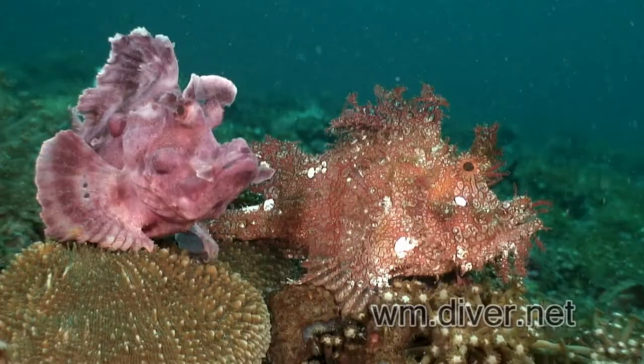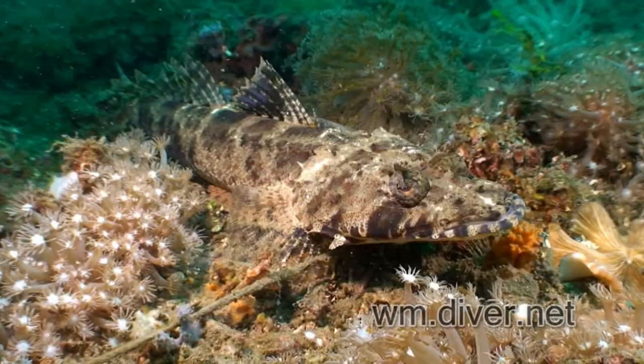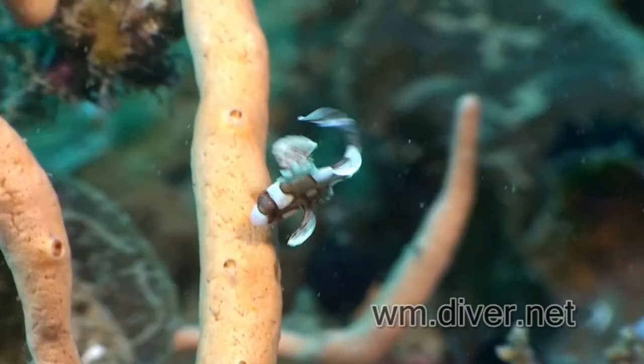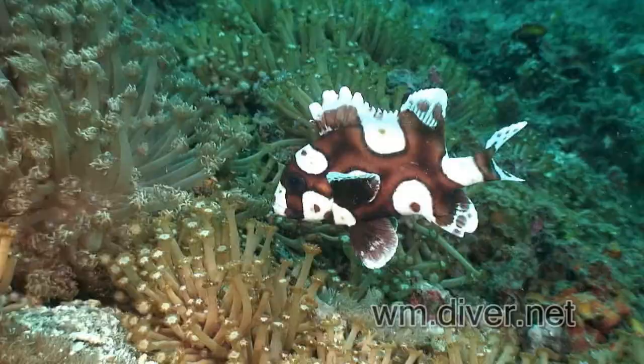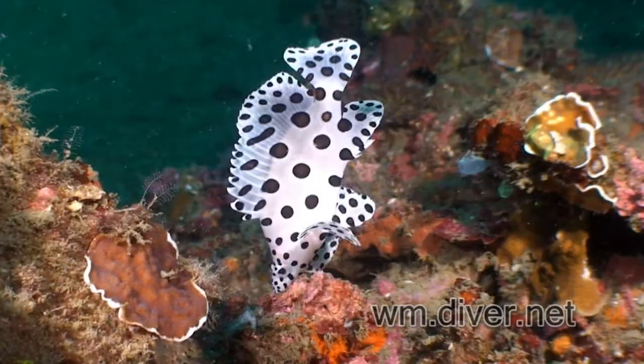The strangeness starts with a pair of rhinopias. The overly caffeinated juvenile sweetlips — this is supposed to convince predators that they are a toxic flatworm. The juvenile barramundi also does this, just a bit slower.